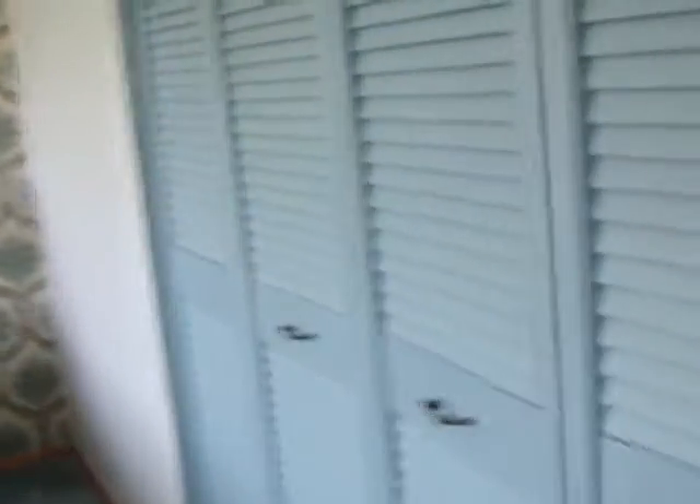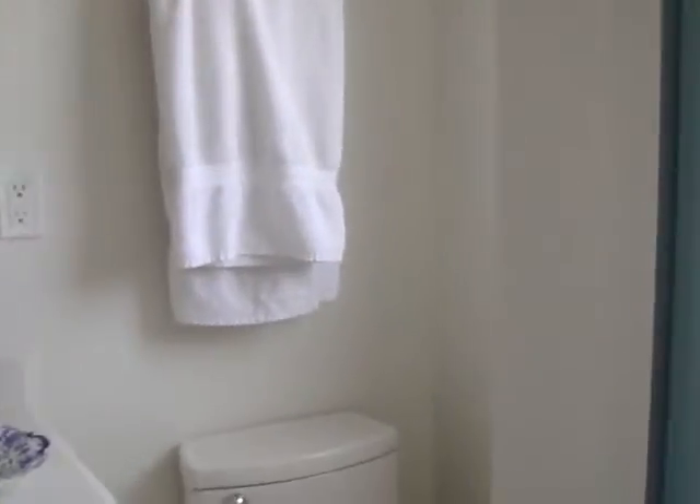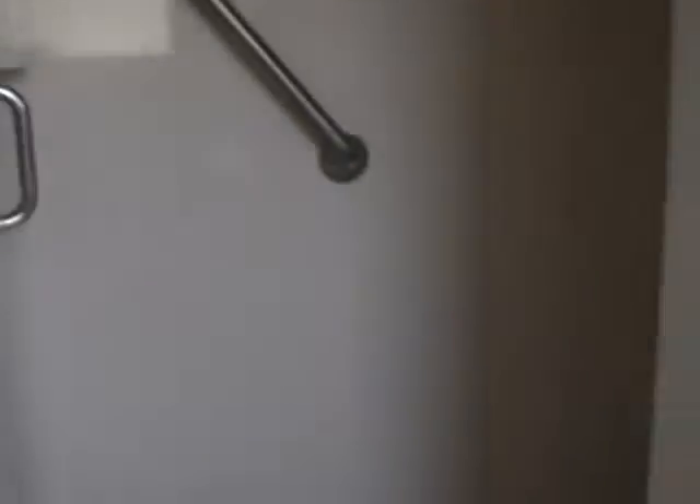Big closets — a big closet here, and another closet behind the door, and we've got the ensuite. This is a big, big, big bedroom. Look at this updated ensuite with another window and a stand-up shower.